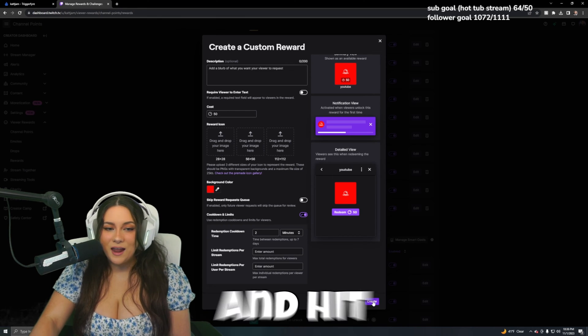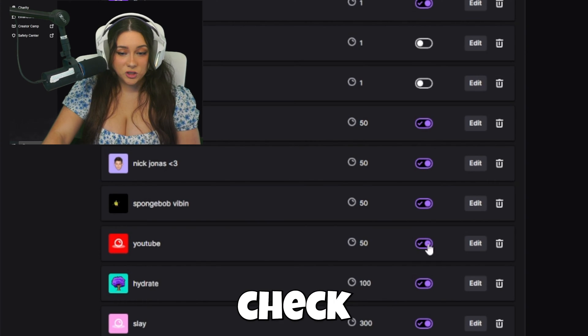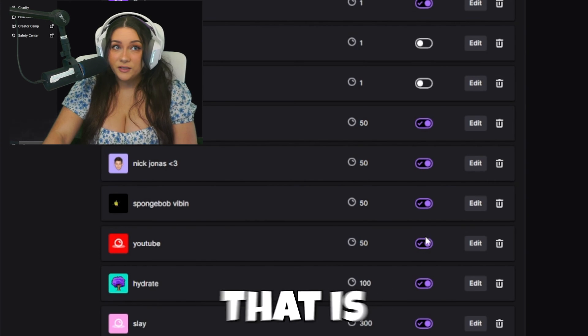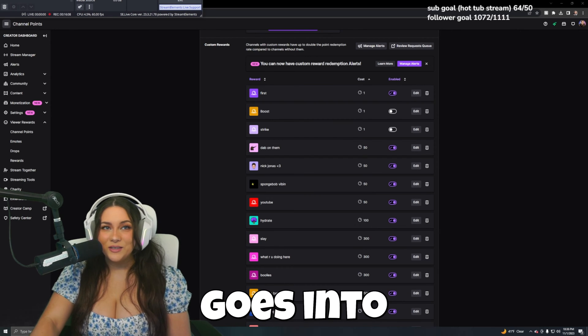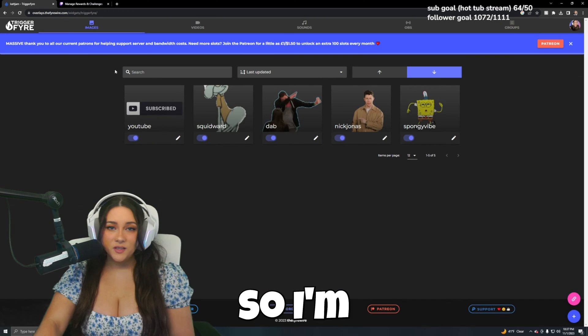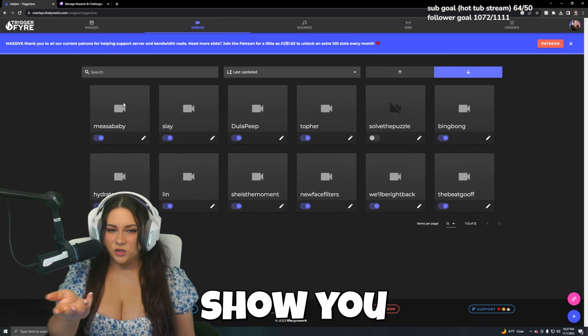Go ahead and hit Create. Here it is where it says YouTube. I like to double check to make sure it is enabled — that is super important. And then when somebody goes into your stream, they can redeem it. Now I'm going to go back to Triggerfire and upload one video just to show you how videos work.